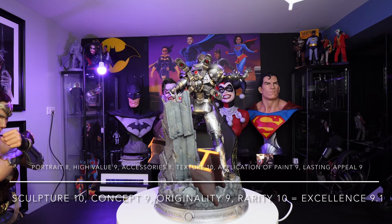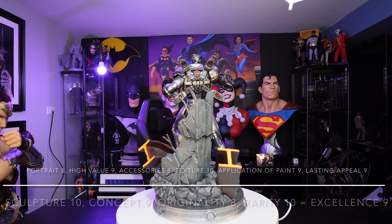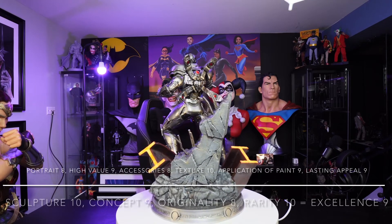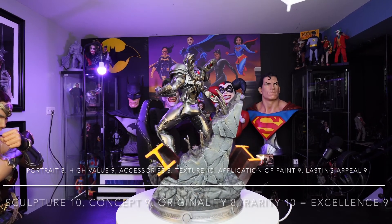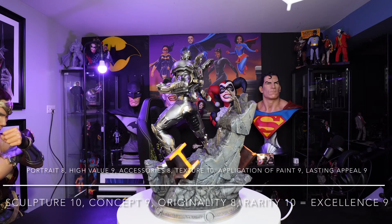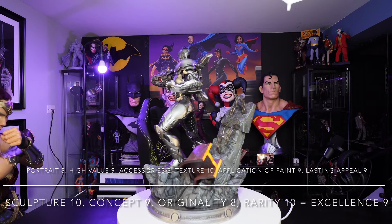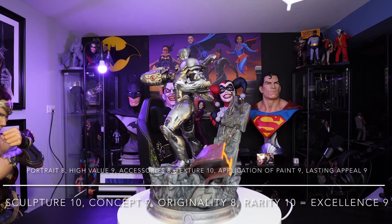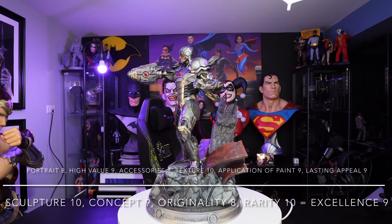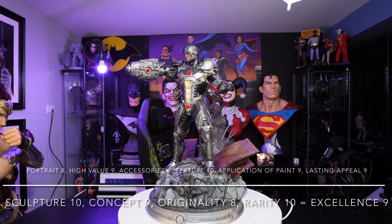For the concept, I give it a 9. This is a destroyed base of a building with stone and rebar and everything, and I think that it tells a great story. For originality, off the top of my head I can recall that there are three Cyborg statues out there: a 1/6 scale by XM, this one, and a 1/3 scale by Prime 1 Studio from the Justice League movie. Pretty much all of them have the same pose, so I had to drop the originality score down to 8 — not a bad thing, but just not very original.